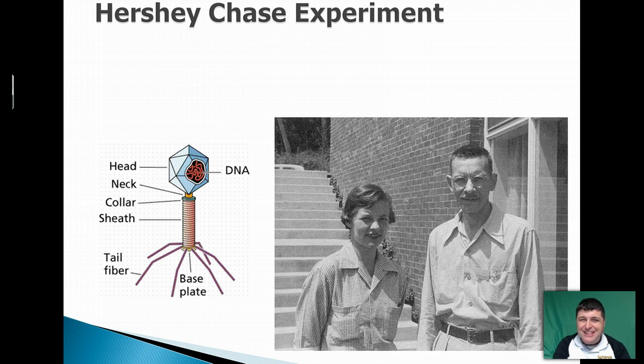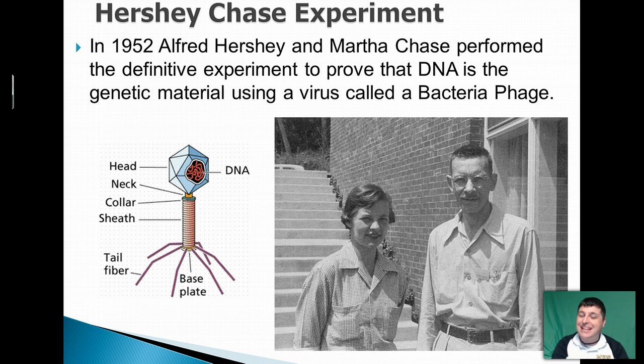Unfortunately, people were still not convinced. And so it wasn't until 1952, when two other scientists — Alfred Hershey and Martha Chase — performed a definitive experiment to prove that DNA is indeed the transforming factor. Basically, in order to prove this, they used a special kind of virus called a bacteriophage. A bacteriophage is a virus that infects bacteria.